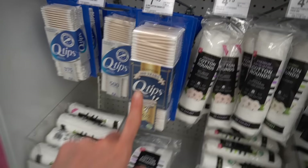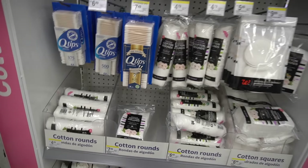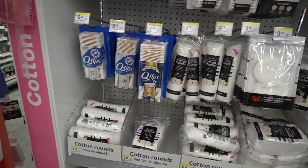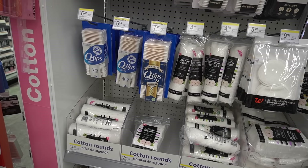Friendly reminder not to put Q-tips in your ears. You just push the wax back further and pack it, potentially damaging your hearing and causing inner ear infections.